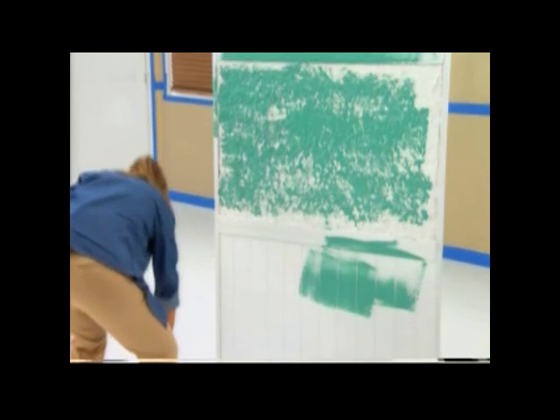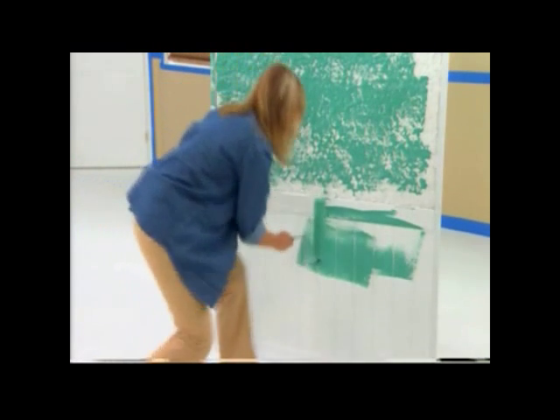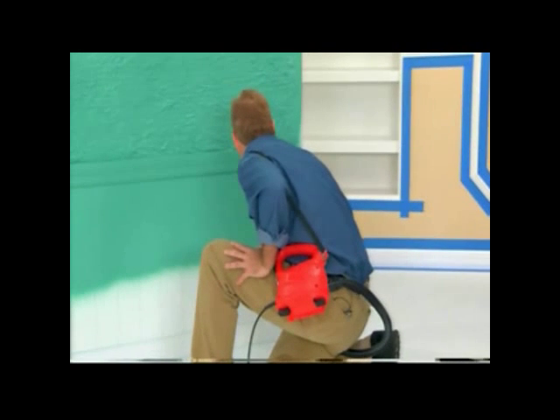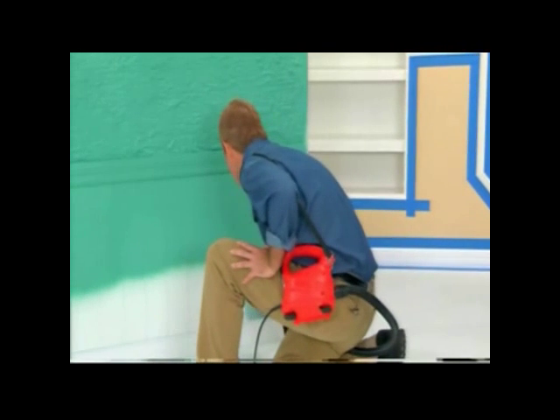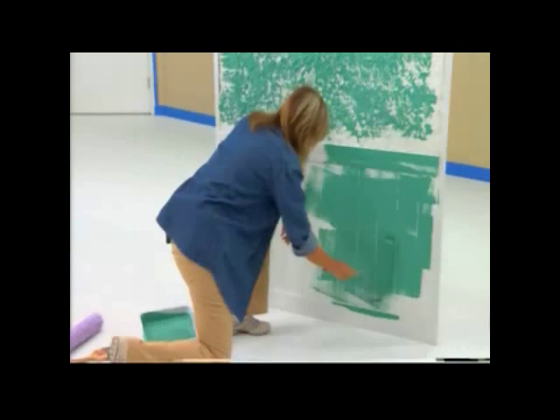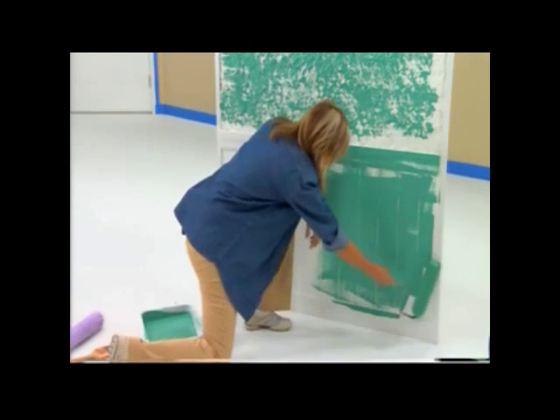I'm almost done. How we doing over there, Sue? Wait, I'm on the wainscoting. More paint — the more paint I have, the faster I'm going to go. The other part of this too, I think, Sue, is that we always think of painting as a chore. But with the PaintFast, this can actually be fun.